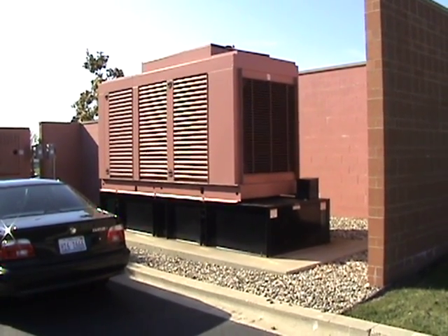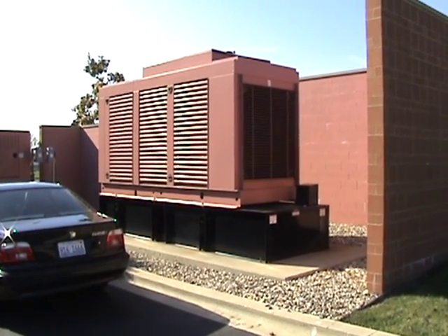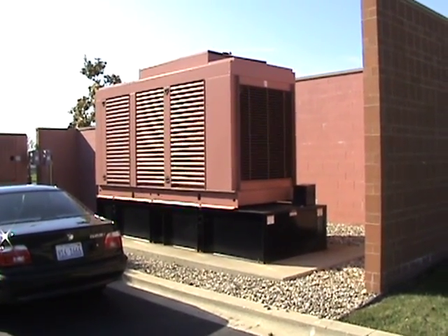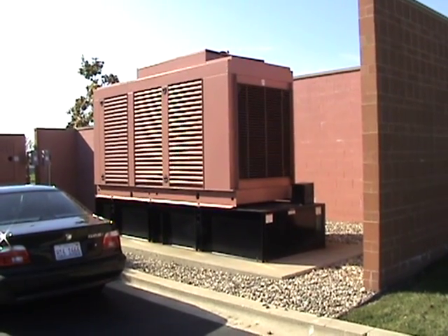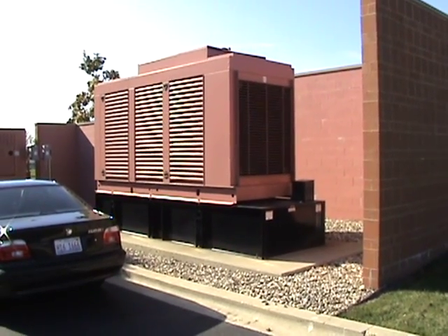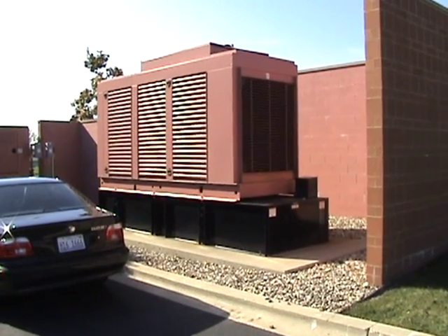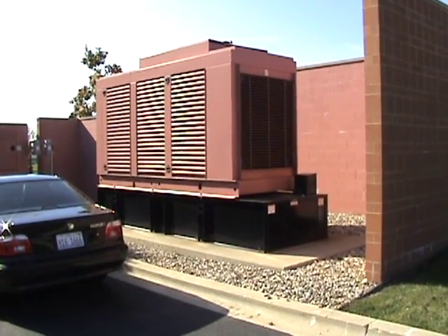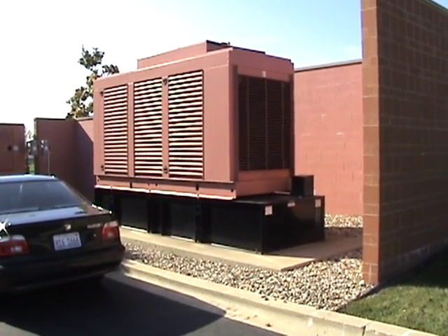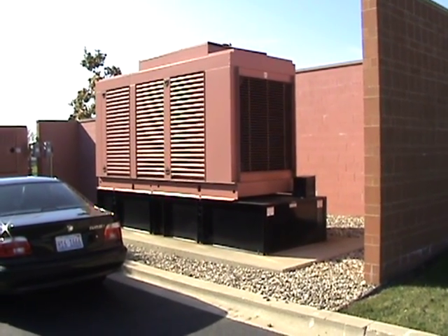We've also brought emergency power into our server colocation room. This was not something we had originally planned for or designed into the building or the generator, but the message here is: build a generator as big as you can, because you need it for server colocation backup, freezer backup, and to drive lights and fume hood fans in case of loss of power.